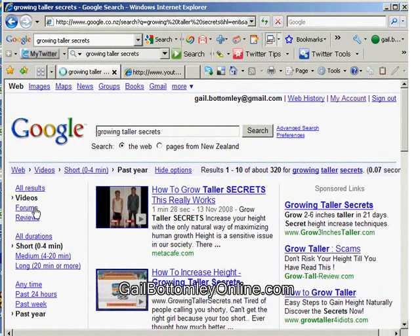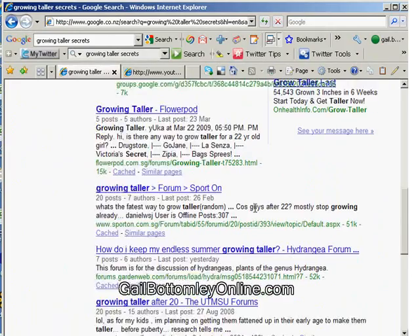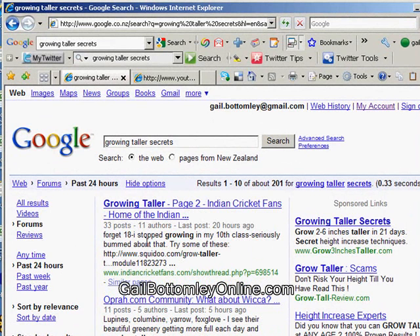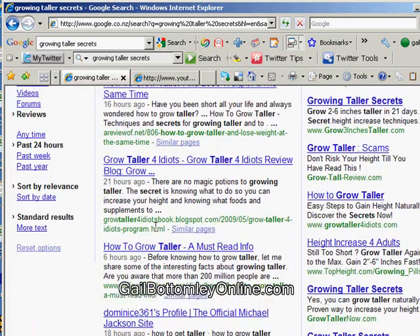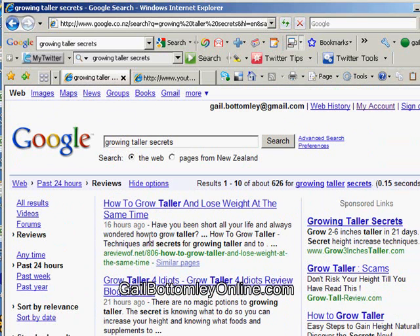Now here's the second part. If you have no idea where to look to find forums, you can click on the Forums bar under All Results — so you've got Videos and then you've got Forums. It will bring up all the forums that you can start to participate in. Pick some. We have the Forums filtered by anytime, past 24 hours, last week, or last year — you can sort by date. Reviews is another result you can look up, which covers books and eBooks. You can go in the last 24 hours to be right up to date and know exactly what's going on in your niche.